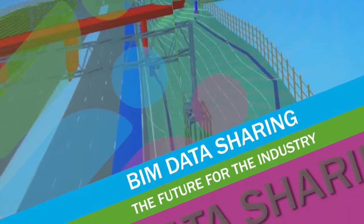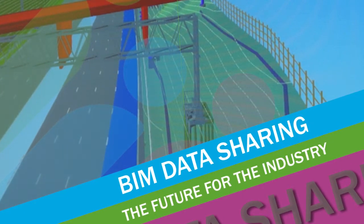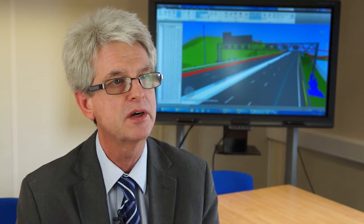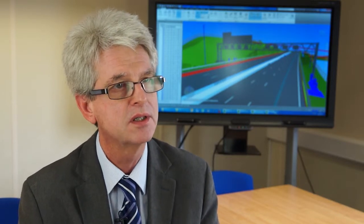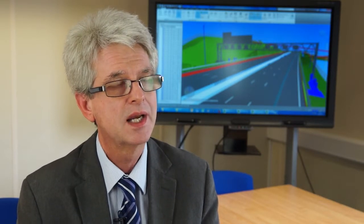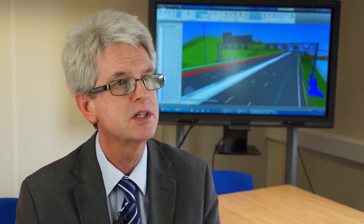One of the big drivers for Highways England and its supply chain is collaborative working. We recognise we'll get more if we work together. What BIM will aid with is data sharing and therefore knowledge sharing and therefore greater collaboration. I actually personally see BIM as one of the key tools to aid in collaboration and actually making the industry one big joined-up workforce rather than a series of individuals.